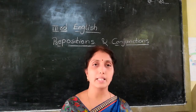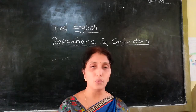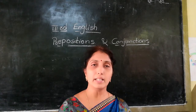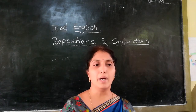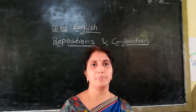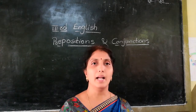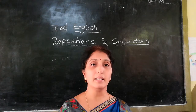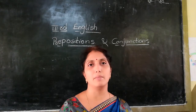First, how to use 'and'. 'And' is used to give additional information or to join two words. For example: pen and pencil, book and paper, pencil and eraser, birds and animals, fruits and vegetables — two words are joined using 'and'.